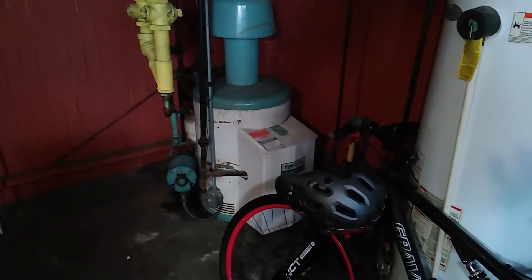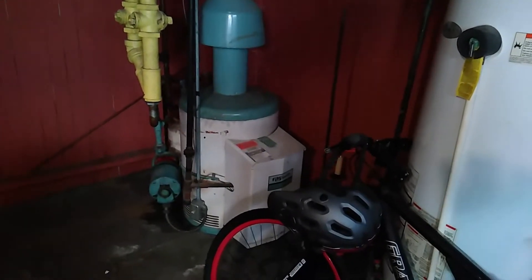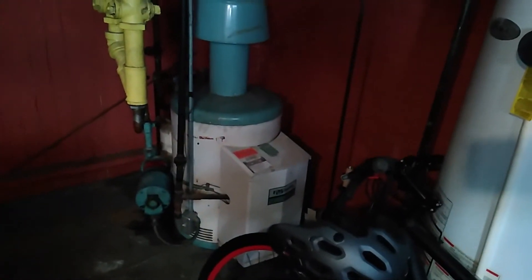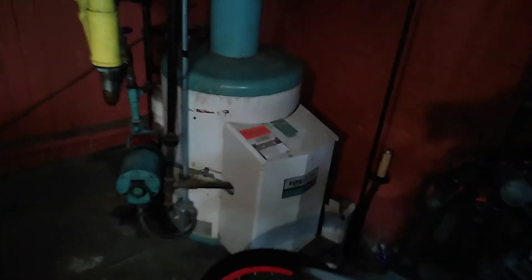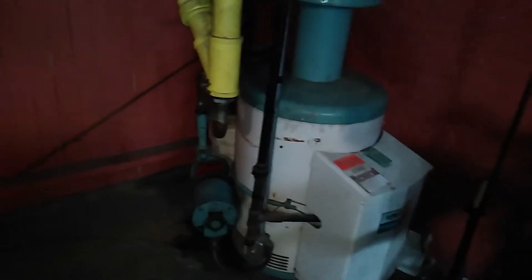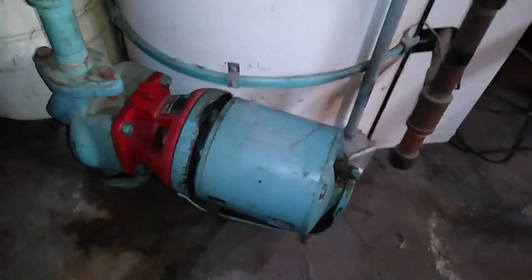It's about negative 10 degrees Fahrenheit outside right now. Here is the 1974 A.O. Smith copper boiler — it's been running pretty much non-stop since last night, keeping the house nice and warm as usual.